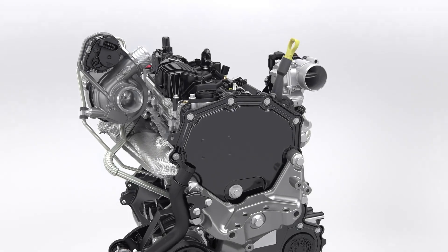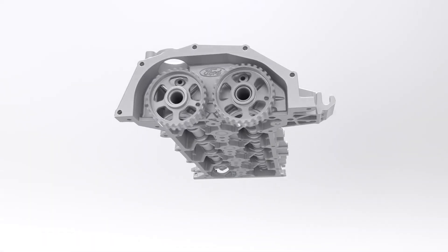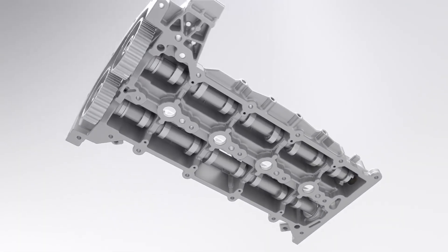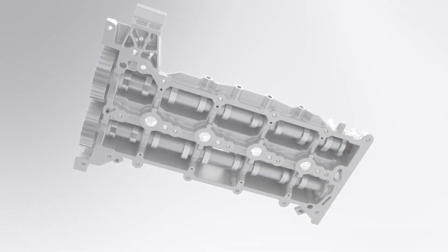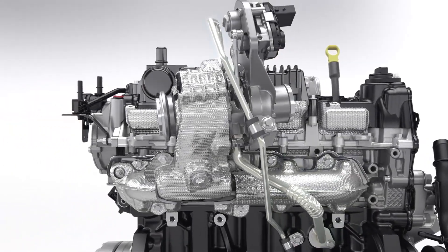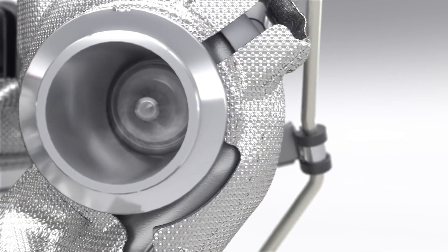The cylinder head features a sealed camshaft module that helps to reduce friction, weight, and engine size, as well as aiding manufacturing quality. A new compact low-inertia turbocharger reaches 245,000 rpm and is equipped with a special low-friction bearing.